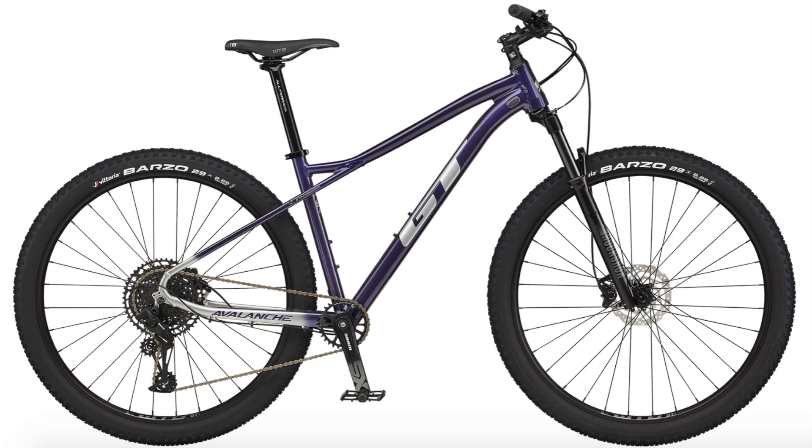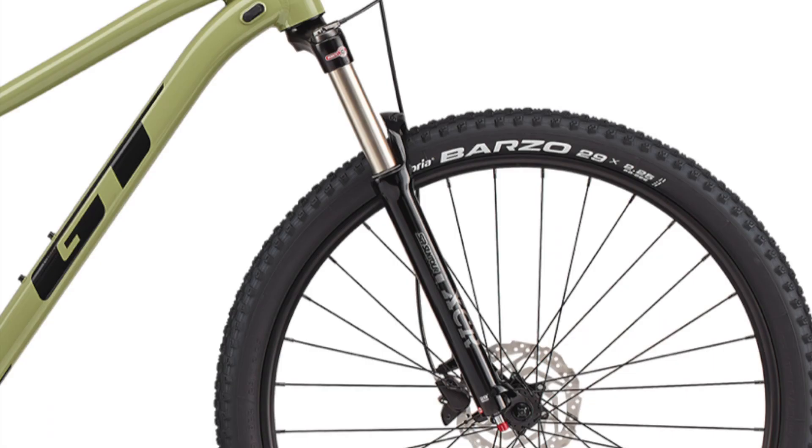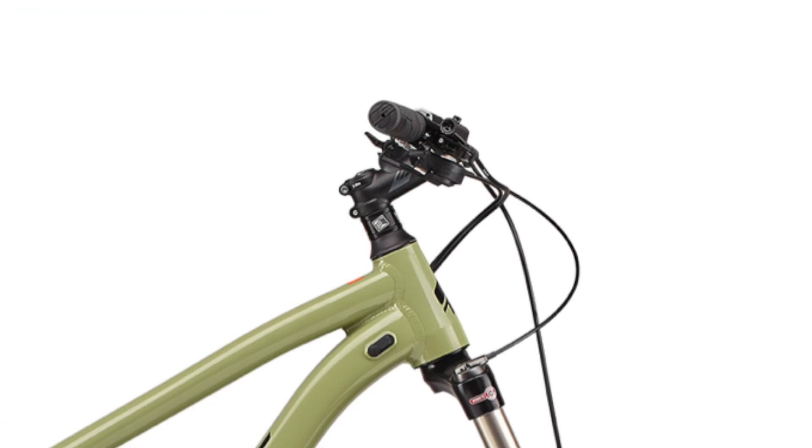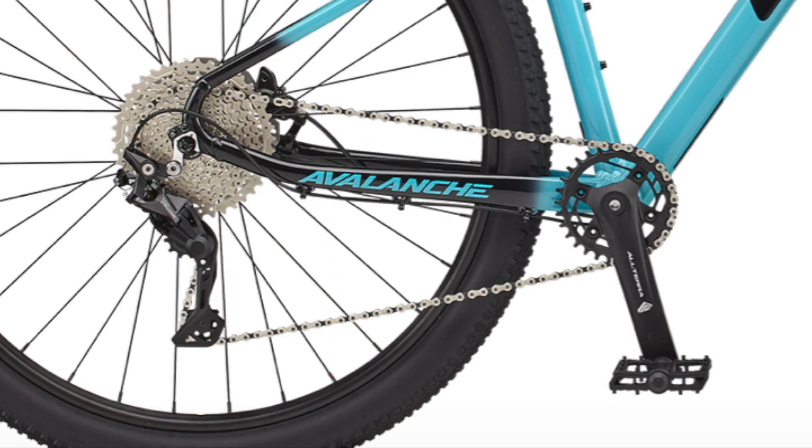Now I'm going to highlight the differences. The components that change as you go up the range are the price, suspension fork, brakes, the wheelset which includes the hubs, rims, and tires, the handlebars, the stem, the seat, and all parts of the drivetrain like the shifters, derailleurs, cranksets, and the cassettes.